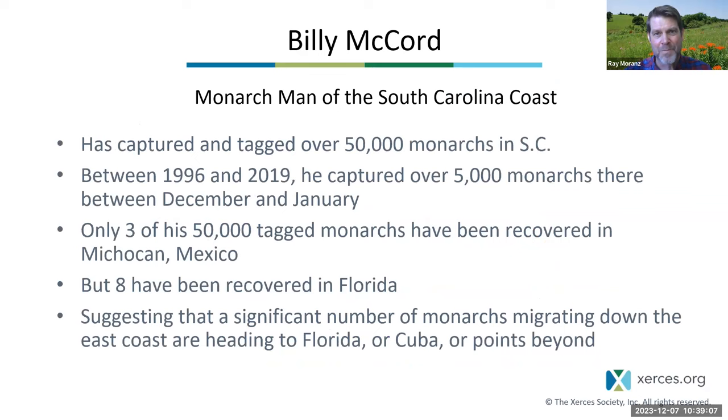Billy McCord, called 'Monarch Man' by many on the South Carolina coast, has captured and tagged over 50,000 monarchs in South Carolina. Tagging involves putting a little sticky sticker on a monarch wing — each sticker has a special ID number so that if somebody else finds it, they can report where and when they found it. Between 1996 and 2019 he captured over 5,000 monarchs in the winter on the South Carolina coast.